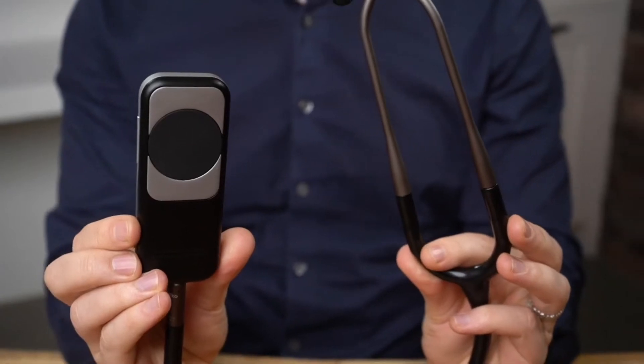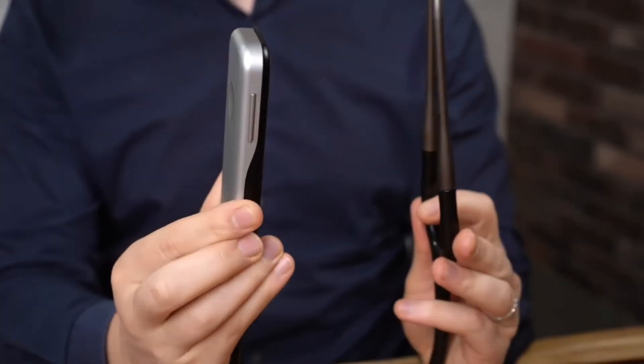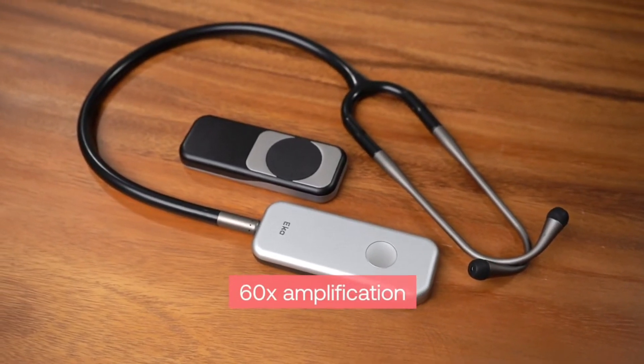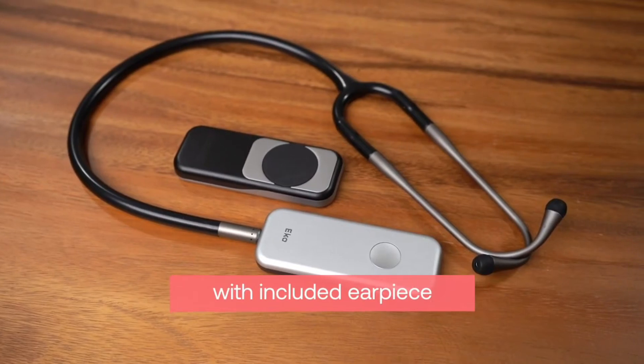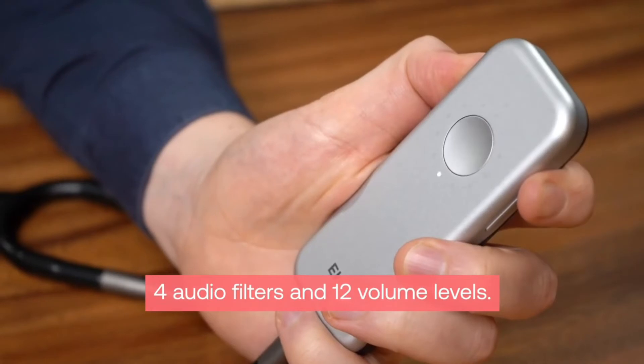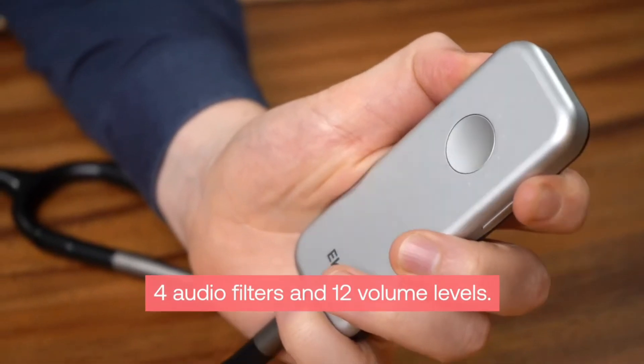The Duo provides users with the following benefits of digital auscultation: 60 times amplification of heart sounds through the connected earpiece or another connected Bluetooth headset, 4 audio filters and 12 volume levels to focus on the sounds you want to hear.